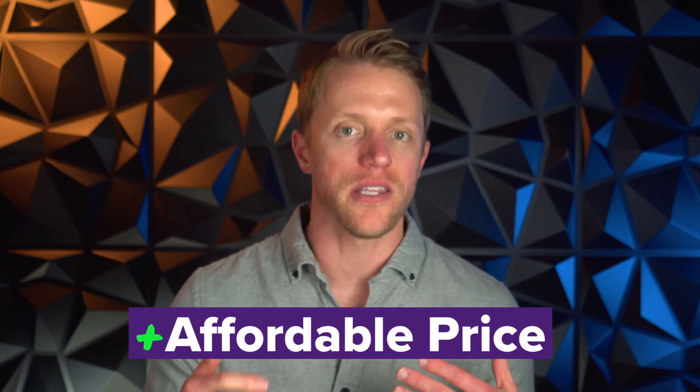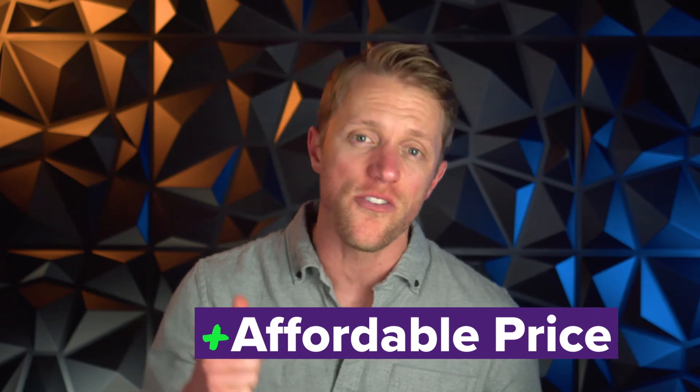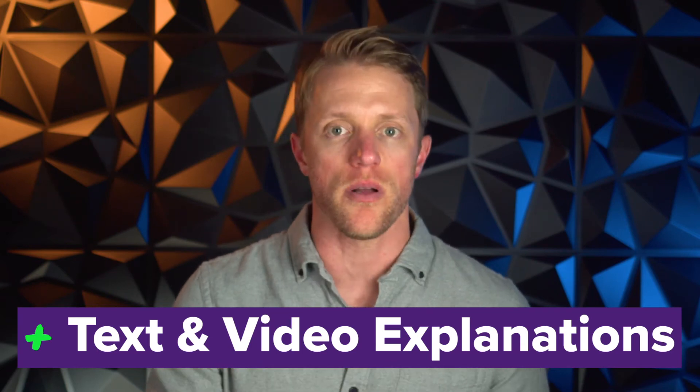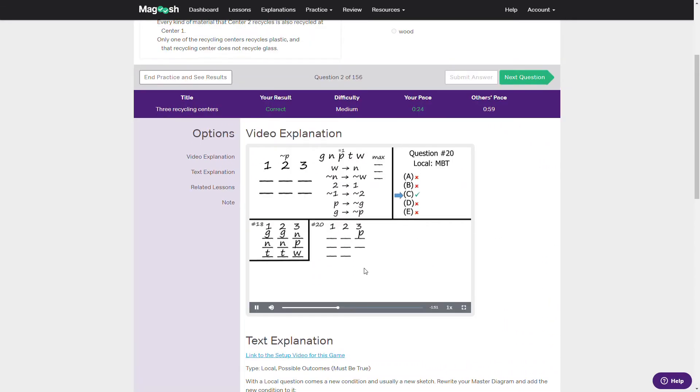Now that I've covered what the Magoosh LSAT course is like and pricing, let's get into what I like and don't like about Magoosh and whether I think it's worth it. Number one is clearly the price tag — Magoosh is an awesome value and provides a ton of bang for your buck. Whether you go with the self-paced course or the live online version, either way is a killer deal as you get access to most of the same resources as the other prep providers but at a fraction of the price. Number two, I love that Magoosh gives you a text and video solution for every problem. For visual learners this is a huge value, especially with respect to reviewing logic game problems — these videos break down problems in a very succinct and digestible way.